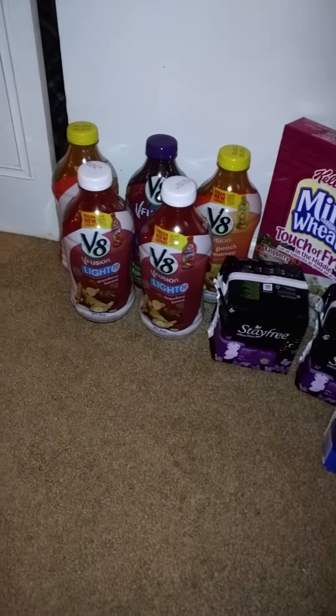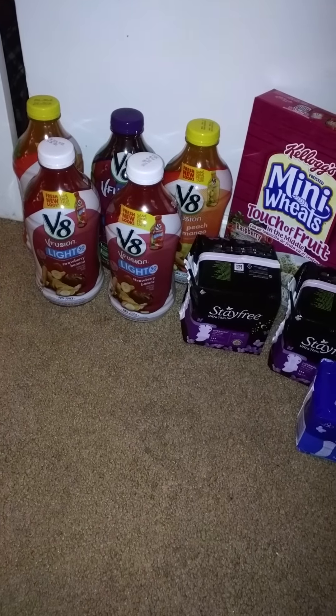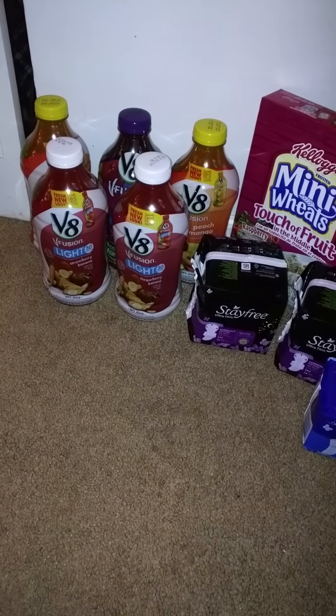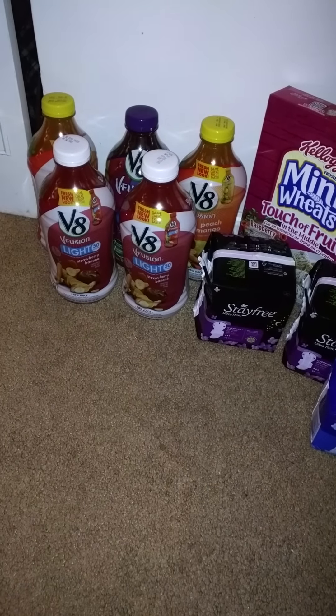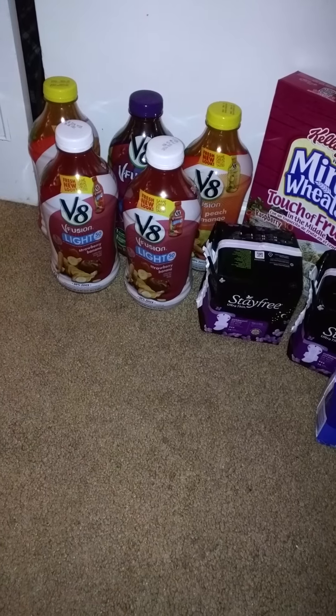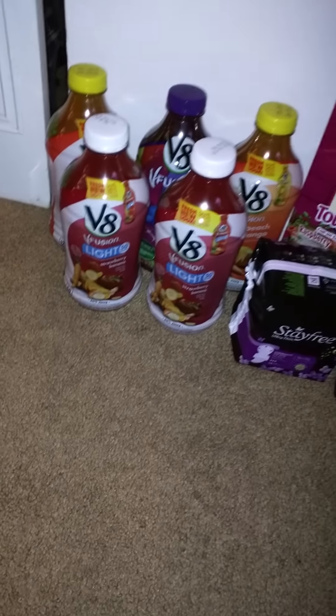So the V8, they were $1.99. We just got coupons — I believe it was January 3rd — for $1 off any V8 juice, vegetable juice, and I think it was blends too. So I got each bottle for $0.99. I thought that was a good deal.